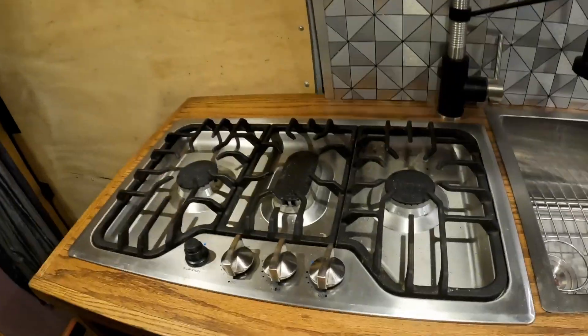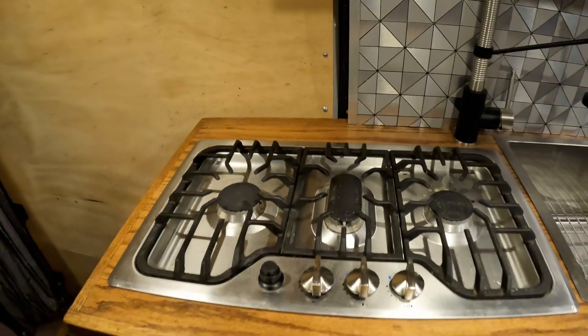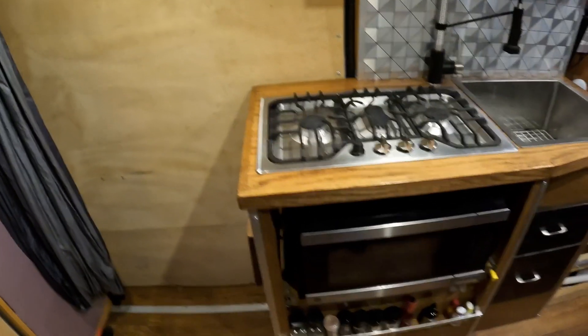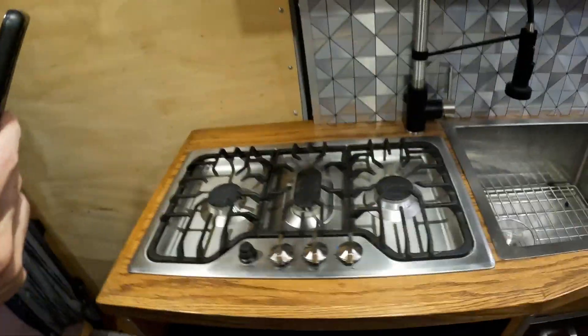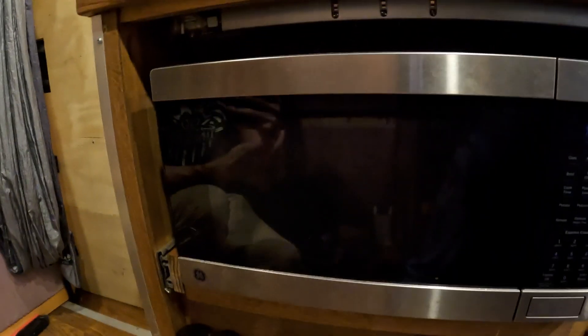The Furrion stove features multiple burners, providing flexibility for cooking different dishes simultaneously. It's designed for compact spaces like vans and RVs, combining efficiency with a sleek, modern design. The kitchen also has a wide, deep stainless steel sink with a high-arched faucet, a spacious countertop for meal prep, a stylish tile backsplash, and an oven below the stove for baking — a functional and efficient setup, perfect for cooking on the road.